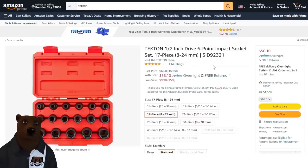Also, we've got the half-inch drive six-point impact socket sets, 17-piece, 8 to 24mm — that's all metric. Normally $66, on sale for $56. You're looking at about $60 at that 10% off on Tekton's website, so we're still beating that by four bucks. That's a great deal on these impact sets.